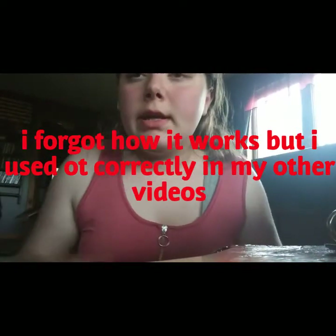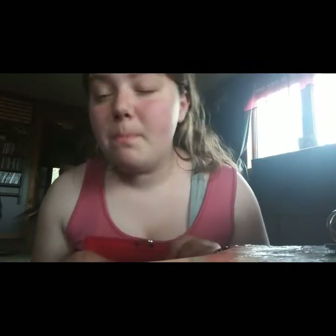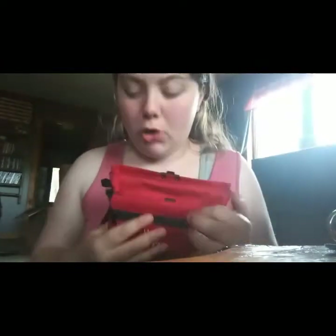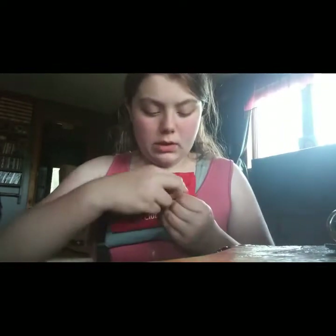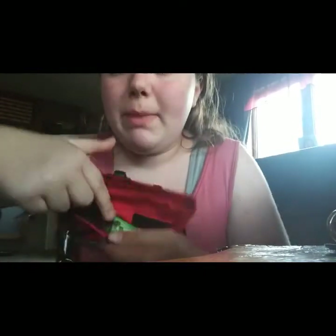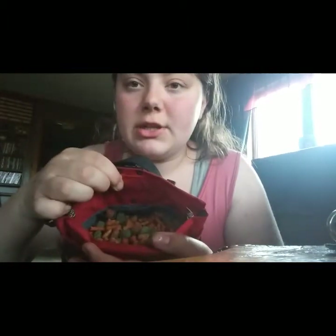Here is what we use most every day — our treat pouch. Dixie is currently weaning off treats so she's not doing tasks for treats anymore. We have ADA-logo hearts in there. It hangs off my bag, though it doesn't hang very well. We have doggy poop bags, more ADA-logo hearts, and treats inside.